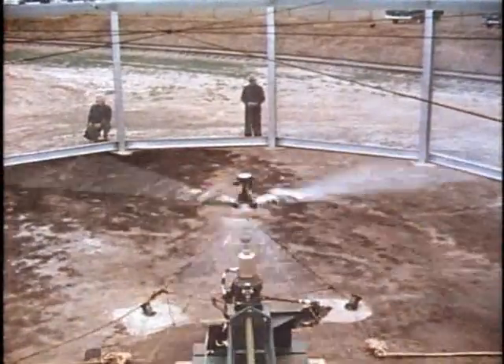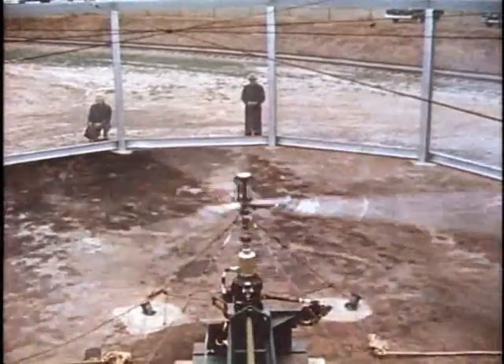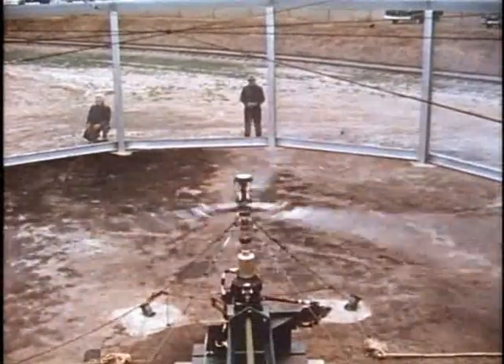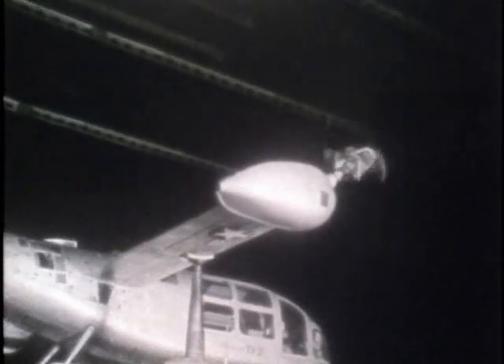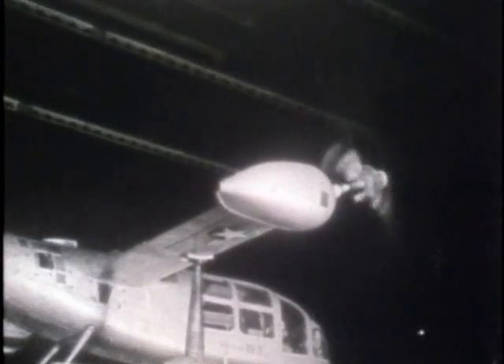Full-scale whirl tests verified drive and control installations. In the full-scale wind tunnel at Ames Research Center of NASA, the XV-3 completed two extensive series of tests covering all flight regimes. Data obtained were used to define the stability, performance, and control characteristics of the actual aircraft and to prove the dynamic stability of the two-bladed prop rotors under simulated free flight conditions.